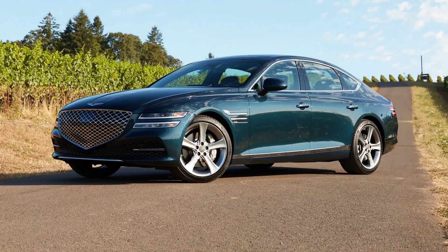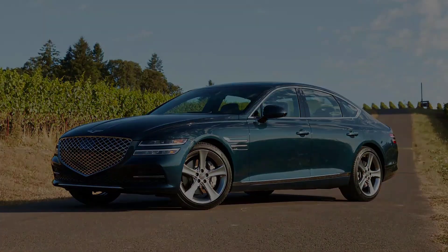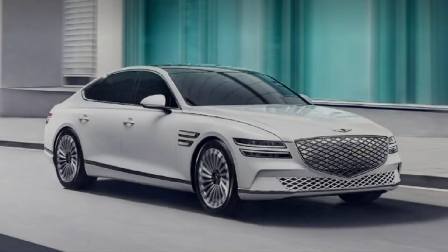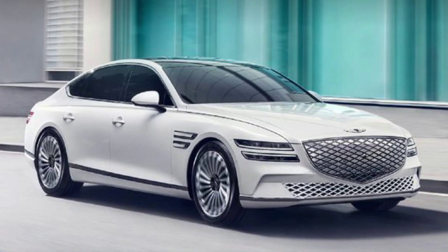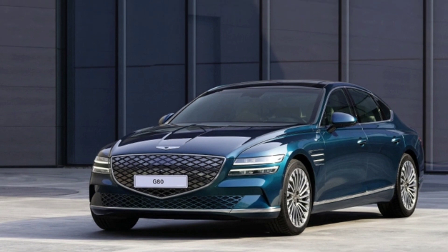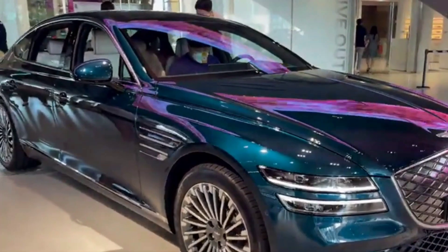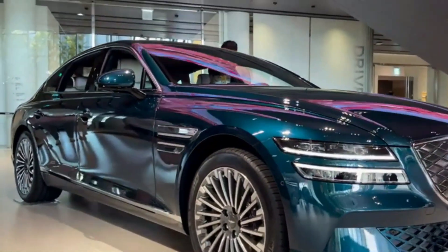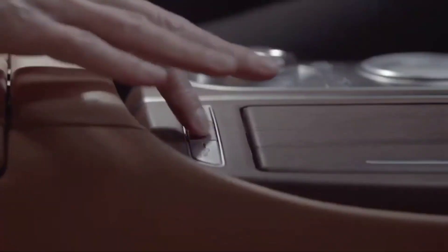The Sport model joins the lineup for 2022 and comes only with the turbocharged V6. Genesis says the Sport will come with a rear-wheel steering system to aid in handling, and the car's suspension has been retuned to enhance agility. Sport models will wear unique design embellishments including slick 20-inch wheels, reworked front and rear bumpers, a three-spoke sport steering wheel, and carbon fiber dashboard trim.